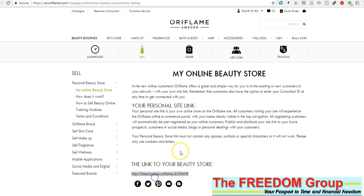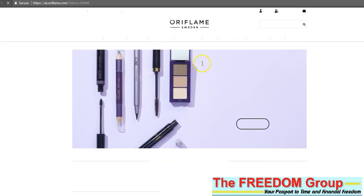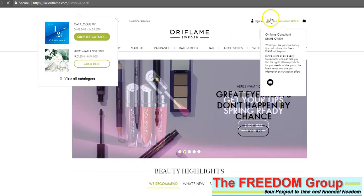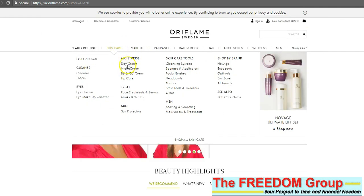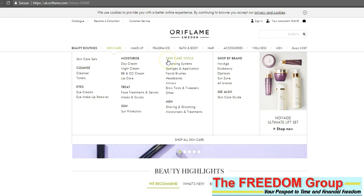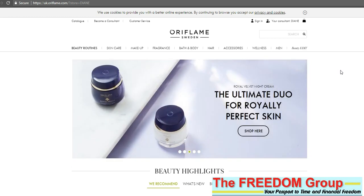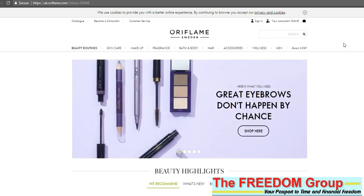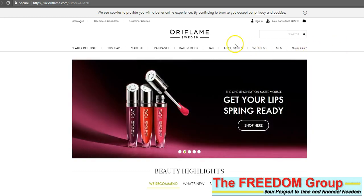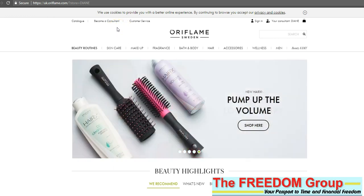Once you've done that you can go direct to your store. I'm going to copy that now and show you — I'll open an incognito browser. That's how it looks, and it shows your consultant name, Diane. If you send that link out to people and they buy anything from there, all of the profit from that product will go into your Oraflame account. It's a really quick way of getting orders from anywhere in the country without needing to pass catalogues out to your friends, relatives, and colleagues.